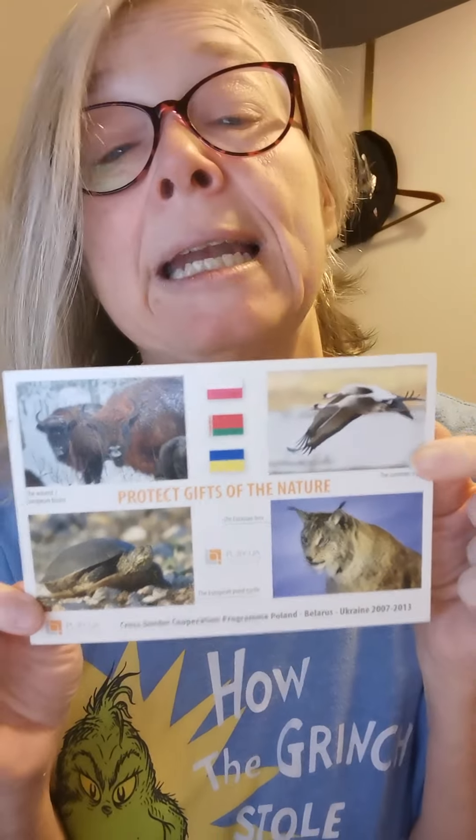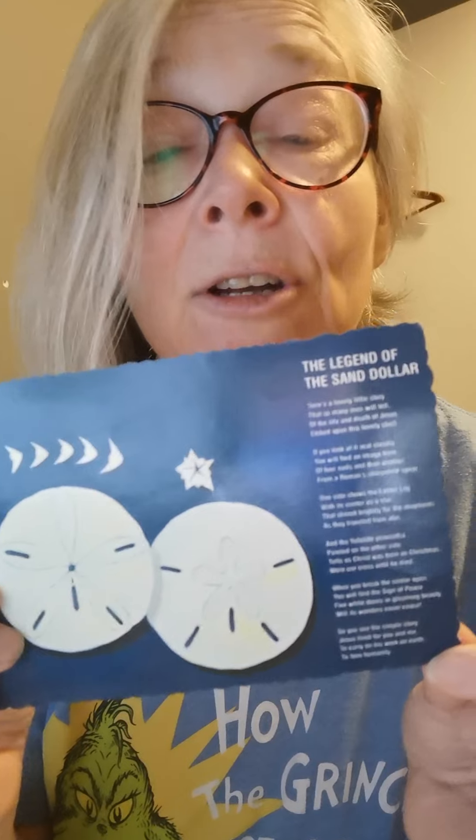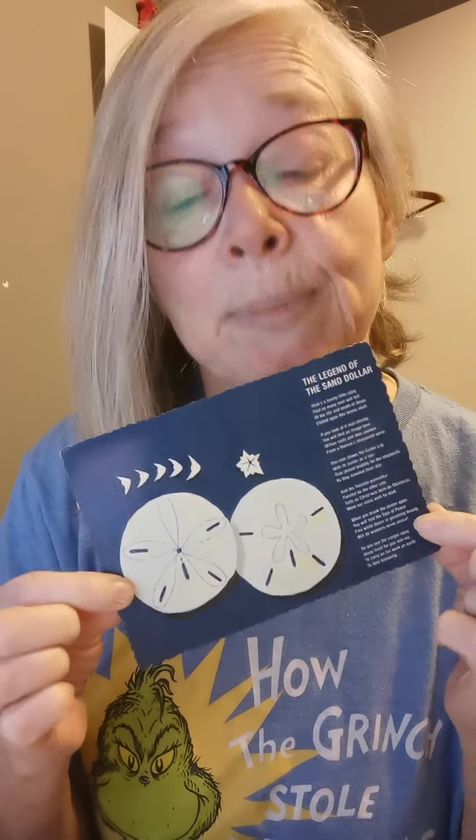Sometimes postcards come in different languages and you can't understand what they say, but that's the fun of it — to me they're treasures. That's a great character I might be able to use. Some of them will have animals of that place, so that will help you build your setting because you can maybe include some animals that actually exist in that place to make your stories a little more accurate. This one talks about the legend of the sand dollar, so that in itself could inspire a story — maybe there's some folk tale or something you could write about or include. Remember, you can't use the actual stories, but you could be inspired by them.